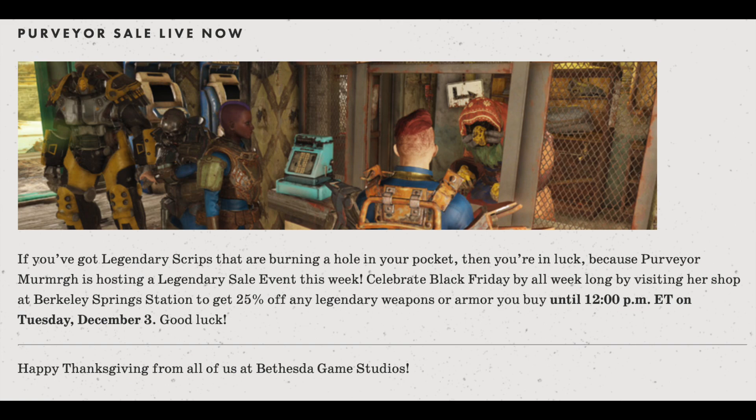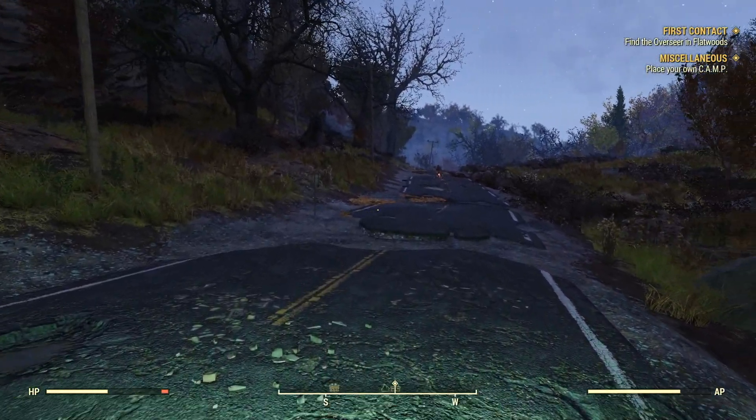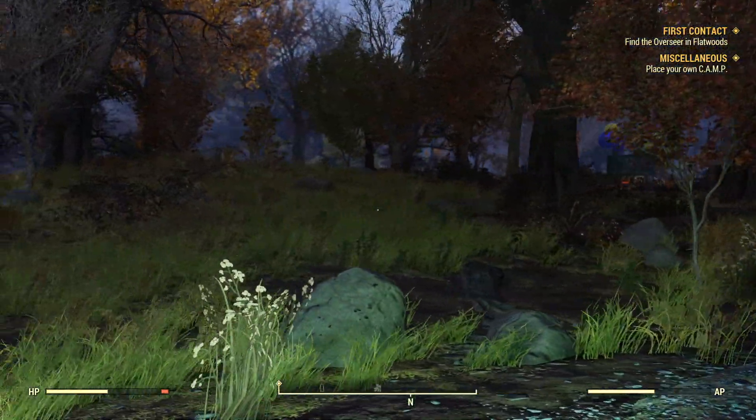The article then ends by saying the Purveyor sale is live now. If you've got legendary scrip burning a hole in your pocket, Purveyor Murmrgh is hosting a legendary sale event this week. Celebrate all week long by visiting her shop at Berkeley Springs Station to get 25% off any legendary weapons or armor until 12 p.m. Eastern on Tuesday, December 3rd. Good luck, and happy Thanksgiving from all of us at Bethesda Game Studios.